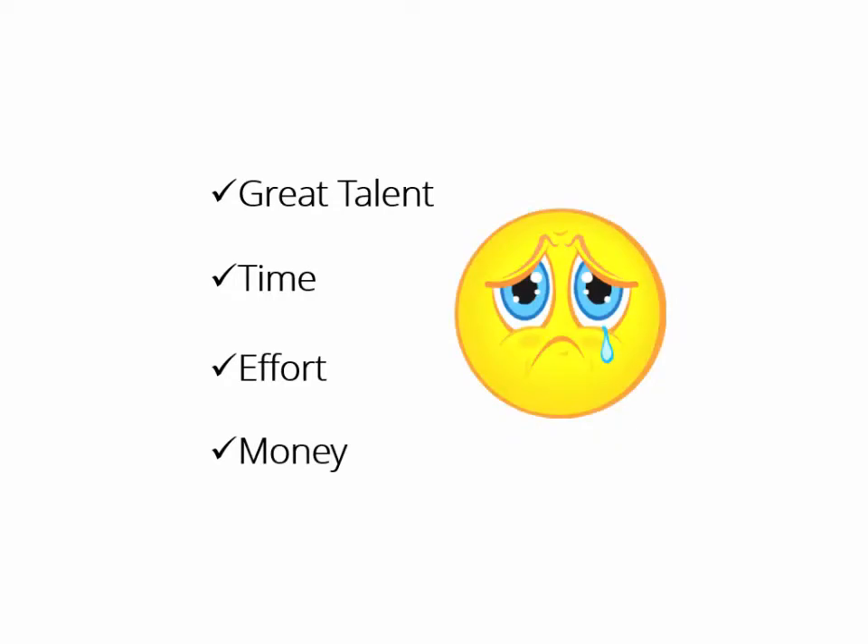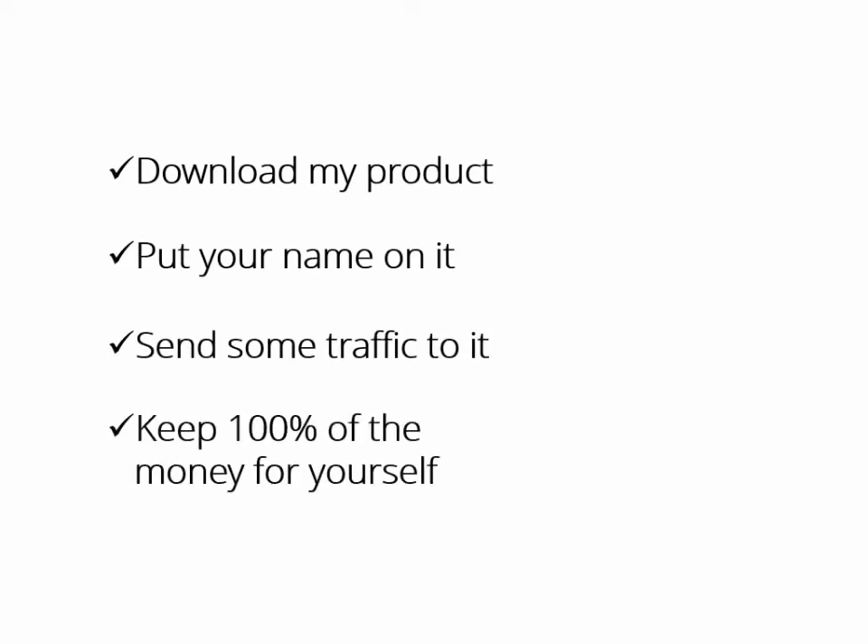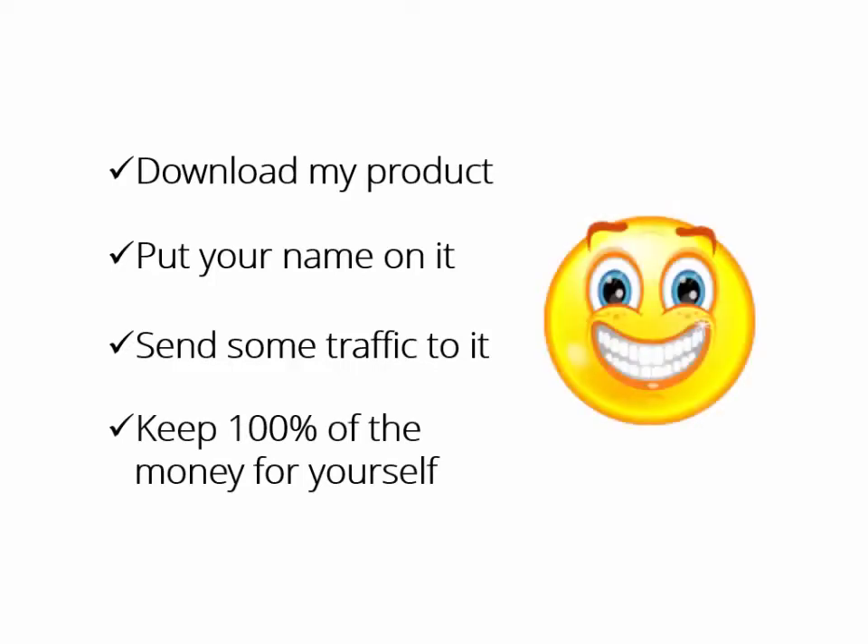What if someone who had the expertise, the time, even the money to do it all for you says, hey buddy, download my product, put your name on it, send some traffic to it, and keep 100% of the money for yourself. It's yours, man. Have fun. Wouldn't that be great?